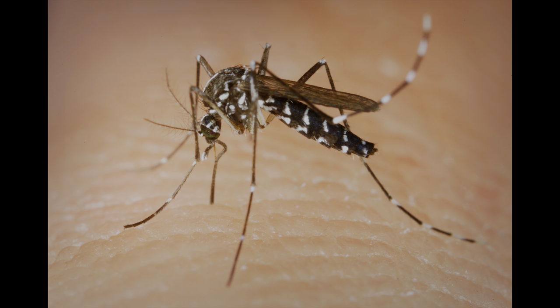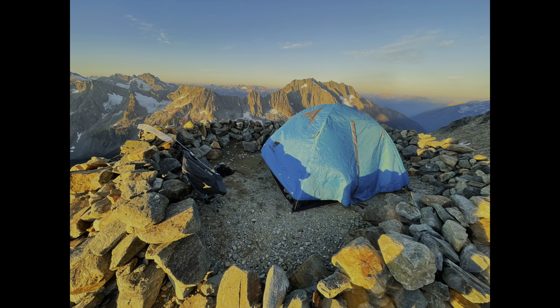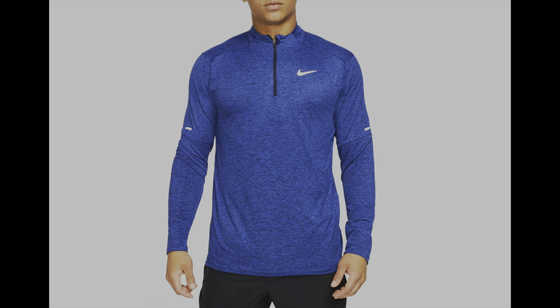One more side note: the mosquitoes in Yosemite are brutal — some of the worst I've ever experienced. If you're going in a year with tons of rain like 2023, you're going to have a problem. They are the size of horseflies and aggressive. That being said, let's get into some of the gear you should bring.